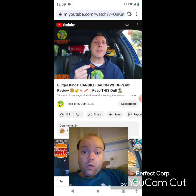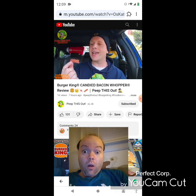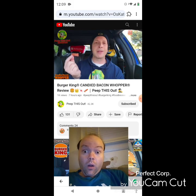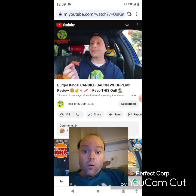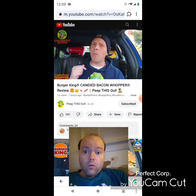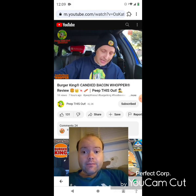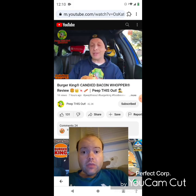This is really good — I would probably want to get this on some of the other burgers, which incidentally you can do. I believe it's about a buck fifty extra to add the candied bacon to anything else on the menu, maybe the regular Whopper or other options. This would be good on a western-themed Whopper or something like that. Really good on its own.